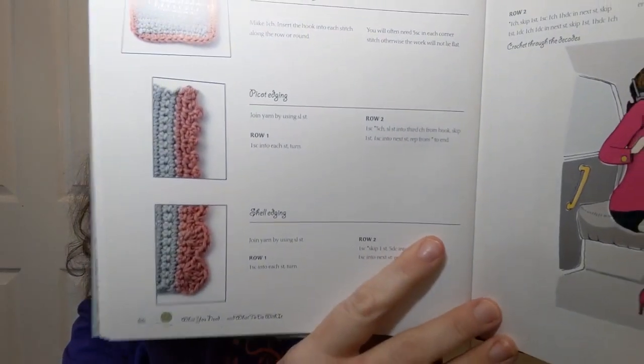Then there's a section on how to read a crochet pattern, crochet beading — beading on single crochet and beading on double crochet — seams, and how to seam with your needle. There's a lot of good information in this one about that. For edgings — nothing too fancy, but this is a beginner's book — they give you single crochet, picot, and shell all on one page, and frill on the next page.